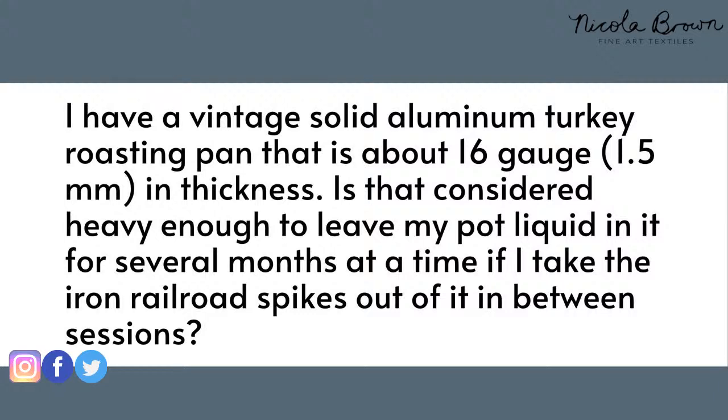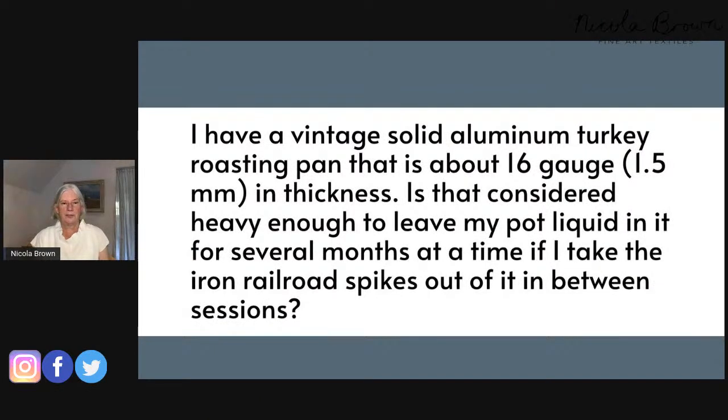Somebody measured the thickness of their roasting pan and says it's 16 gauge — about 1.5 millimetres. Is that heavy enough to leave pot liquid in for several months? Absolutely not. I measured my pots: 1.5mm is a regular decent quality kitchen saucepan. My heavier pot, which is 40 litres, is six millimetres thick, and I leave liquid in that. I'd certainly leave 1.5mm overnight or two or three days, but not longer, or you'll risk getting holes.